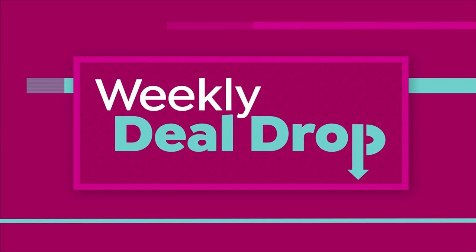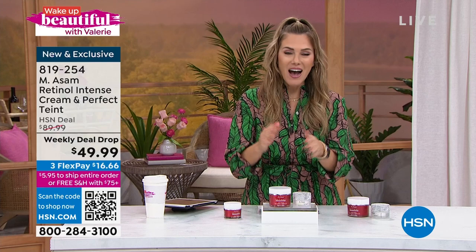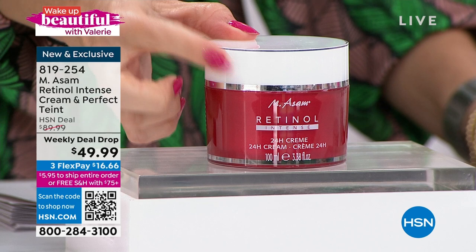This comes to us from the German family-owned and operated business, the skincare brand in Europe that brings us the incredible line called Emma Somme. We're starting right here with the double size of the Retinol 24-Hour Intense Cream. The half size normally is $39.95 — and this is what it looks like.